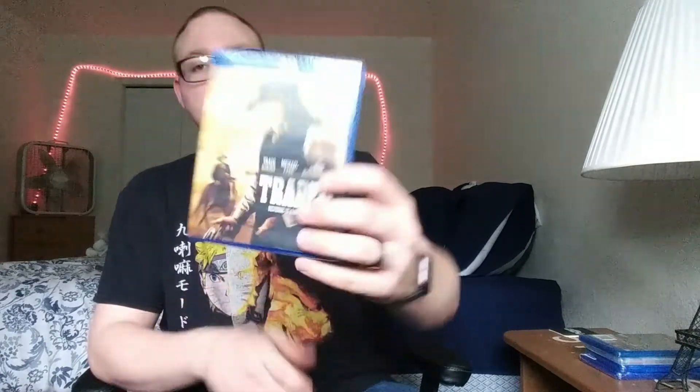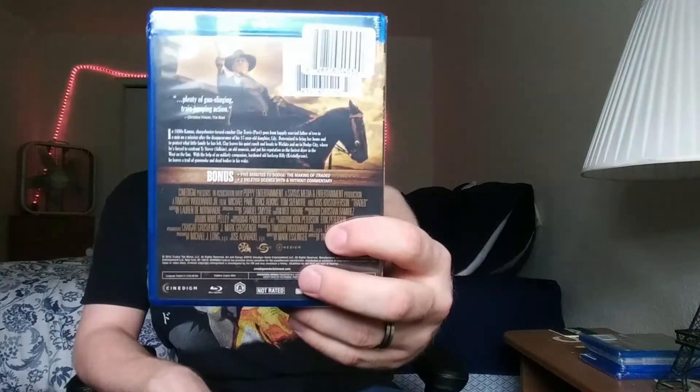Traded, with Trace Atkins, Michael Pare, and Kris Kristofferson — I figured I'd give it a shot. I don't really watch too many westerns, but I figured I'd give it a shot.